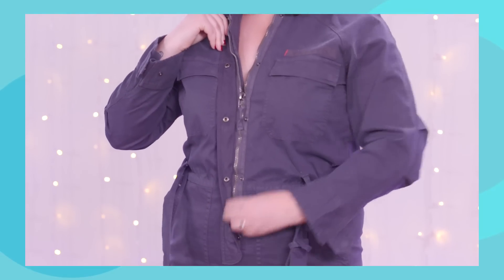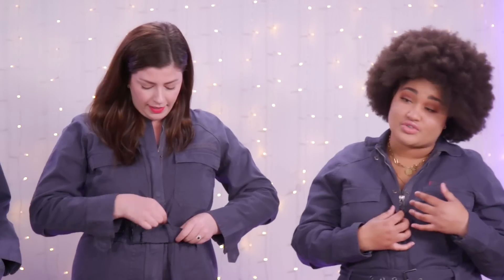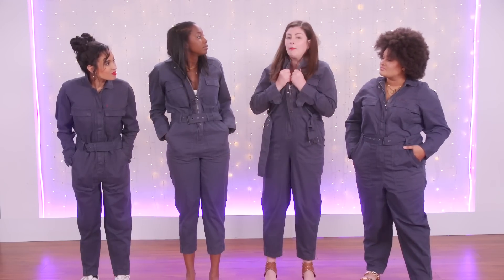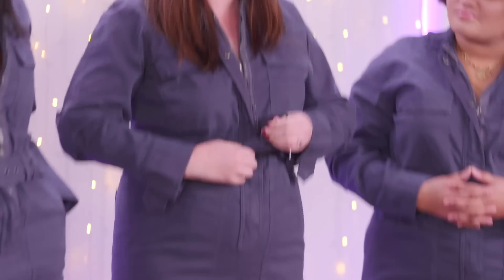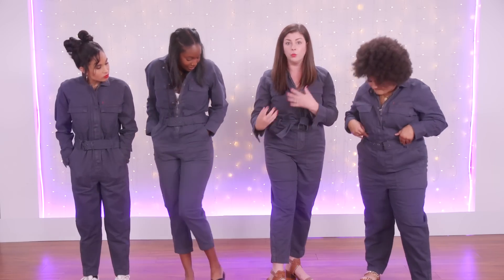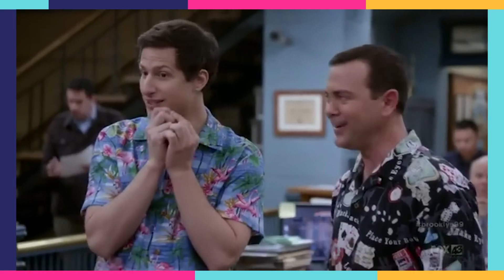My problem is a lot of the jumpsuits I've been trying simply have buttons with no zipper. I love how this one has a zipper that goes all the way down, and then buttons to cover it. I tend to carry my weight in certain areas and buttons pull, leaving too much fabric elsewhere. This one has both buttons and a zip, and then you can put the belt around it to give a nice cinch. There's also a zipper at the bottom of the pant leg if you want to show your shoe — which is fancy.